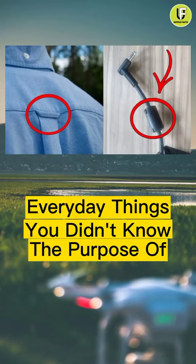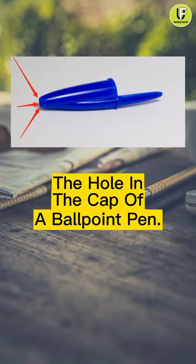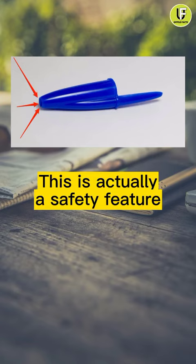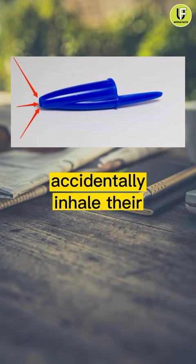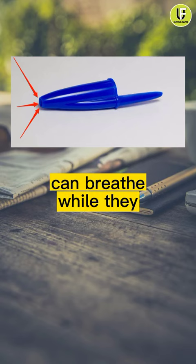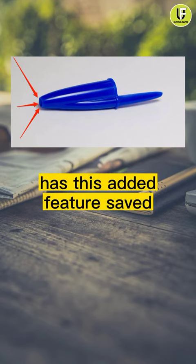Everyday things you didn't know the purpose of. Number 1: the hole in the cap of a ballpoint pen. This is actually a safety feature. A lot of people put pen caps in their mouth and accidentally inhale them. The hole allows air to get through so they can breathe while they get help. It makes you wonder — how many lives has this added feature saved?